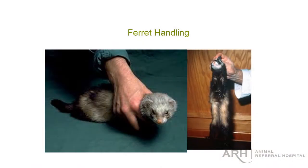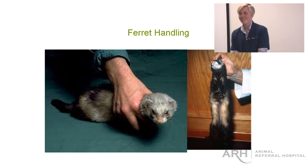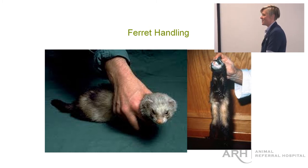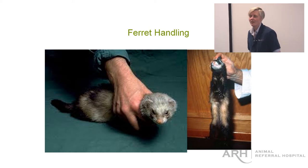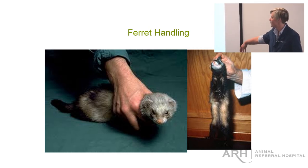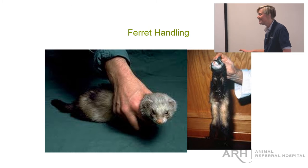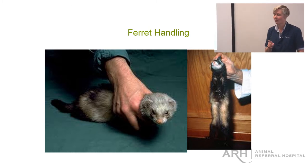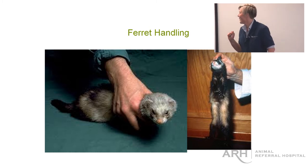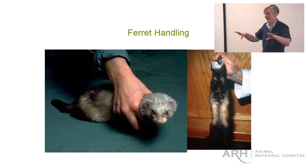Ferret handling — this is one that stumps people. Most people don't really want to help with the ferret because they're going to get bitten. There are a couple of ways to handle them that reduce your risk, but there's always a chance. They're relatively strong animals with the ability to wriggle around and move their heads. If they're really full-on, scruffing might help, but remember that as soon as you let go of the scruff, they will turn around like lightning and bite you. Putting them back and getting your hand away quickly is important, or wrapping them in a towel and getting your hand out before putting them back.